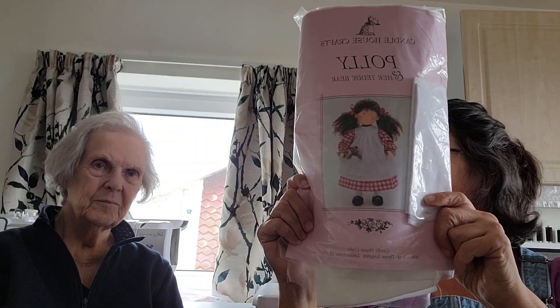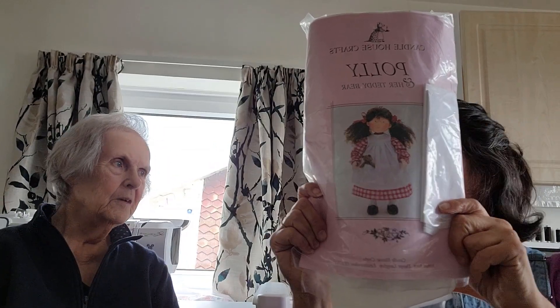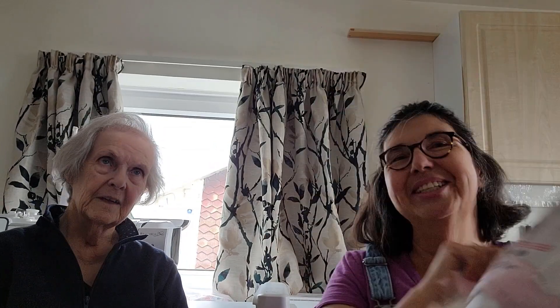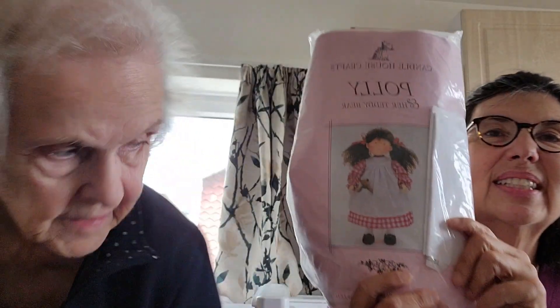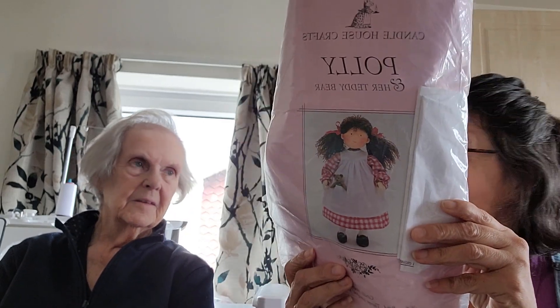It was bought for my daughter, for David's sister. How old was she when you bought it? She was three. How old is she now? 56. Oh, she's not quite as old as I am. This is the oldest one. It's Polly and her teddy bear, Candle House Crafts, in Leicester. I bet this doesn't exist anymore. Pretty sure, I don't think it does. I'll have a look and see, but I bet it does not.